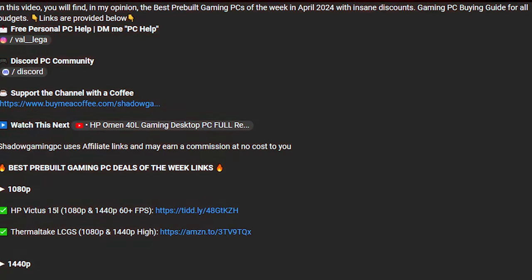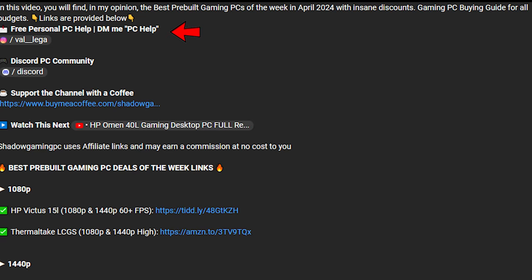That was it for my monthly Q&A video. If you have any questions, let me know in the comment section. And if you need personal PC help, the top link in the description lets you ask me anything about PCs and I will help you out one-on-one — whether you're building a system or looking for a new gaming prebuilt PC, I'll give you the perfect recommendation for your specific situation. Thank you.